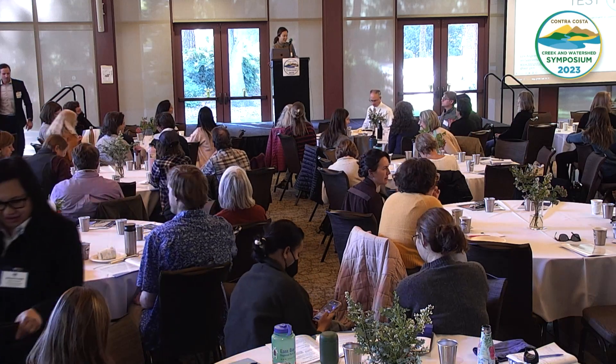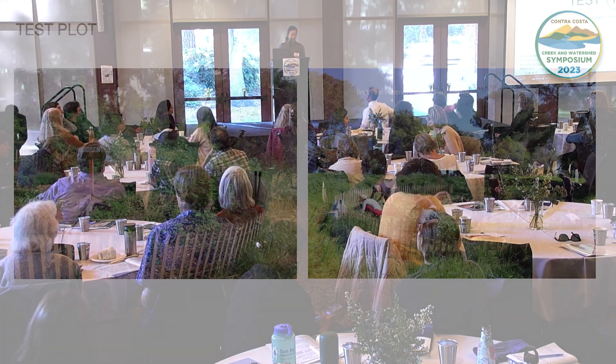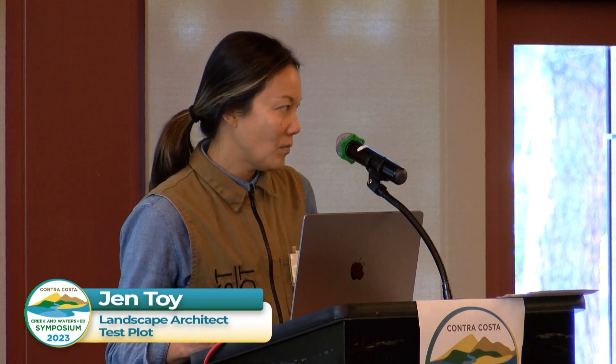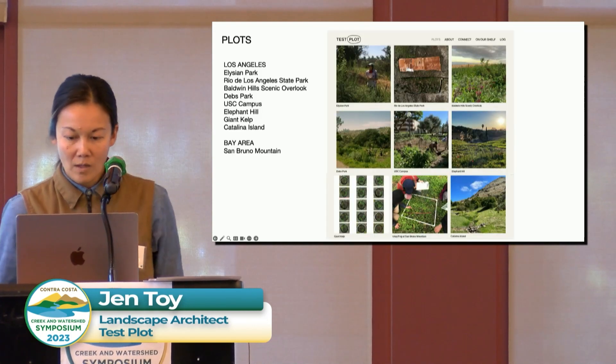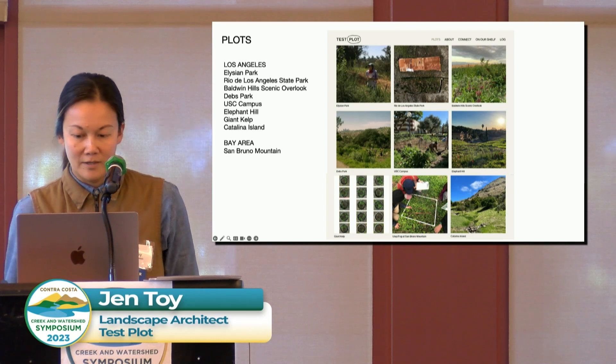Thank you so much. I'm very thankful to be here. I'm excited to share my work with Test Plots. Test Plots are experimental restoration gardens on public lands. The volunteers steward themselves over time from the initial planting through establishment and beyond. Our little manifesto is that we believe in the incredible power of forming community around and with plants.